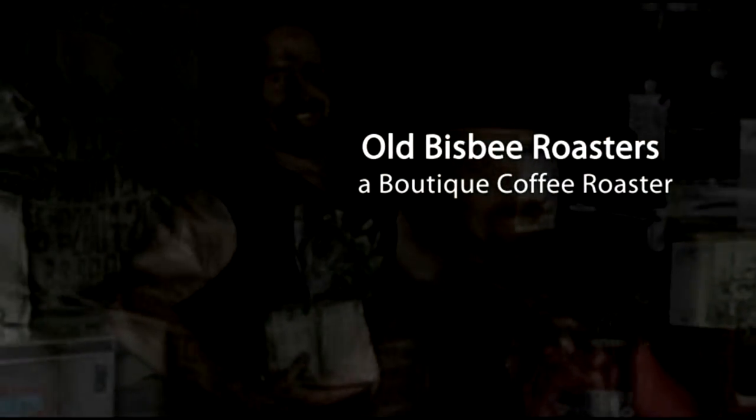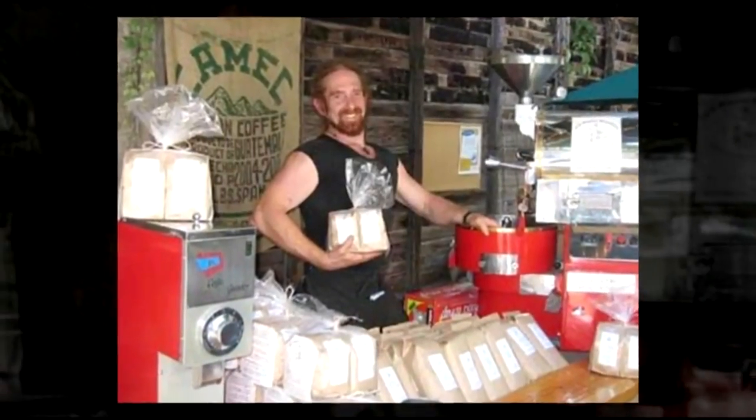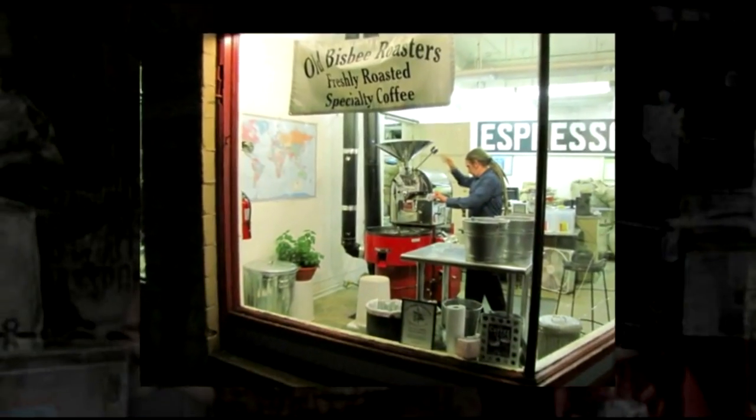Good afternoon everyone, this is Seth Appel, your personal coffee roaster. I'm ready to review this week's two-pound sample pack. Let's take a look at the four coffees I've selected and how they fit together.